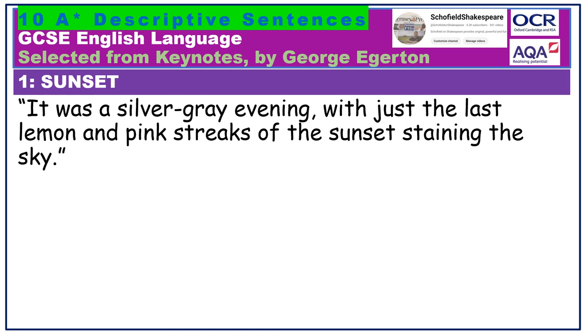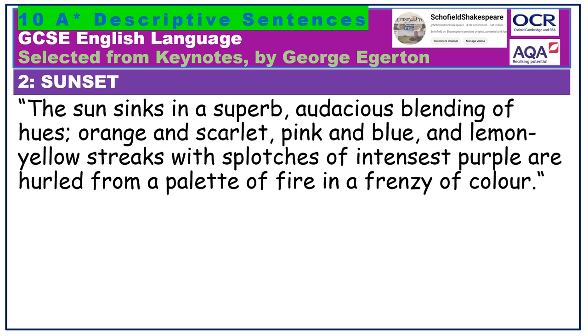The sun sinks in a superb, audacious blending of hues. Orange and scarlet, pink and blue, and lemon yellow streaks with splotches of intense purple are hurled from a palette of fire in a frenzy of colour. More delicious colours here, with lemon yellow being hyphenated. Look at the violence and energy of the verb hurled, suggesting how the colours are all shoved together, and the artistic metaphor of a palette of fire. Beautiful.